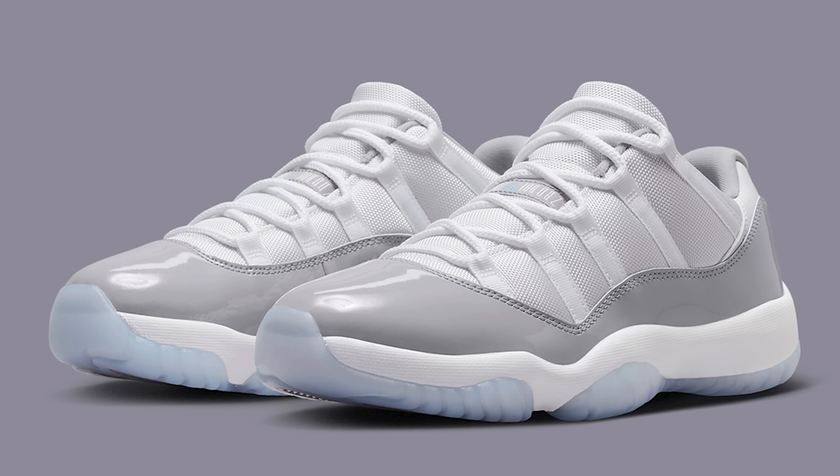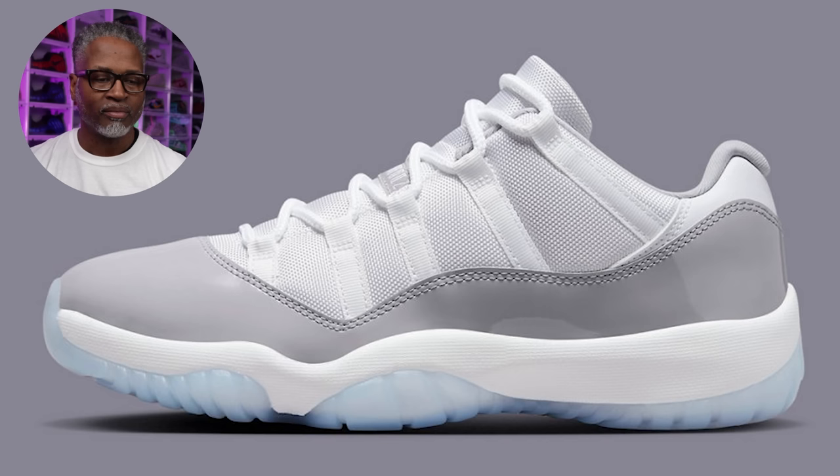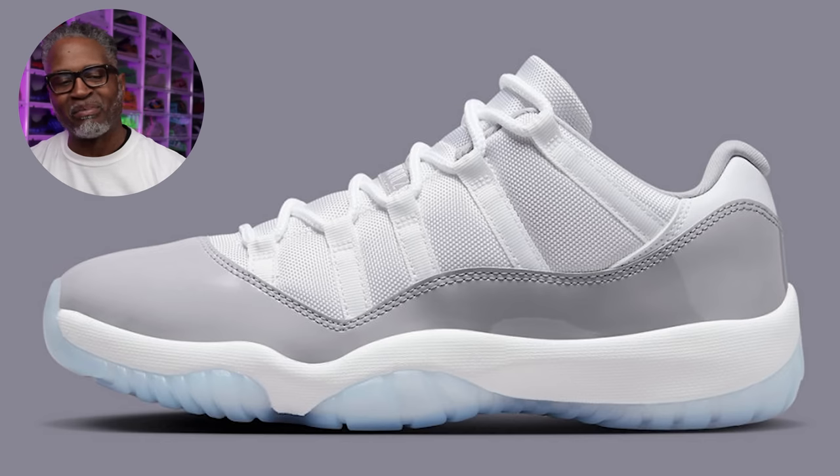Sneaker number one is the Air Jordan 11 Low Cement Gray. We talked about these last month because we thought they were coming out and then the release date changed. They actually ended up coming out today. What do you think — are these a cop or a drop? Definitely a cop. I like this shoe, you can't go wrong with it. The color is clean, it's a great summertime shoe.